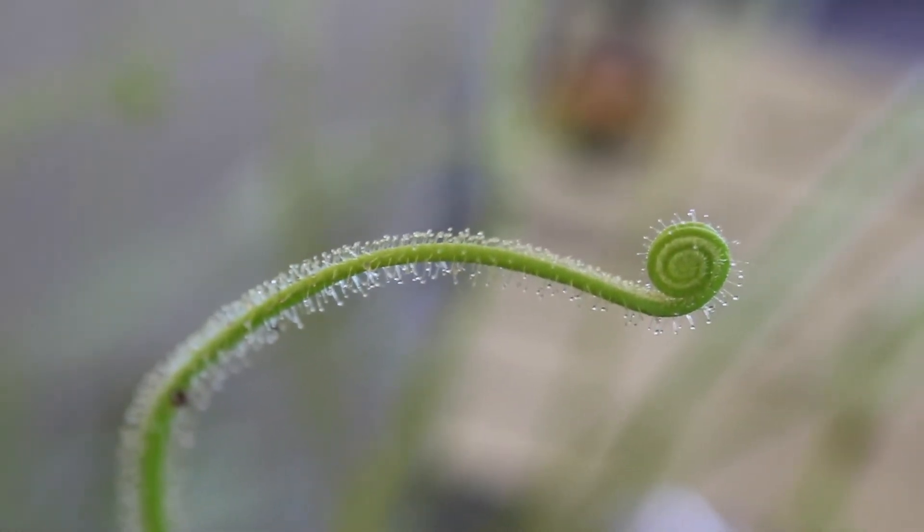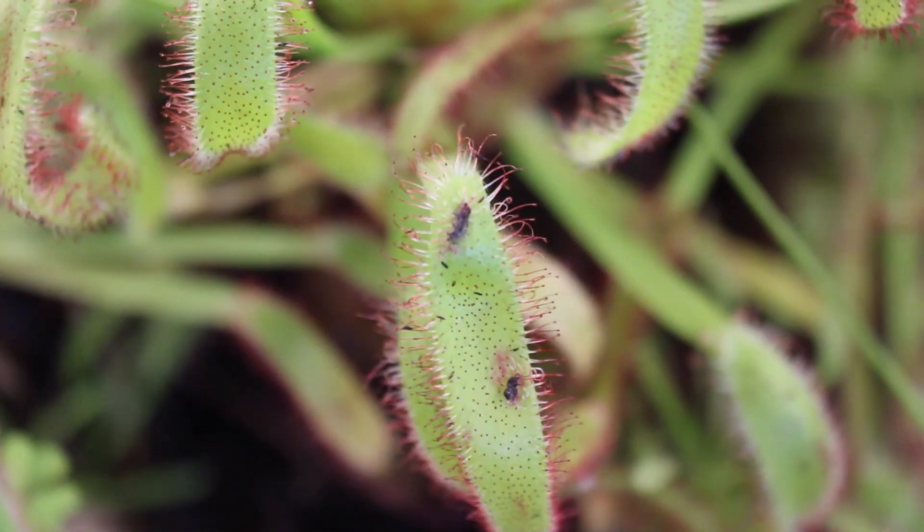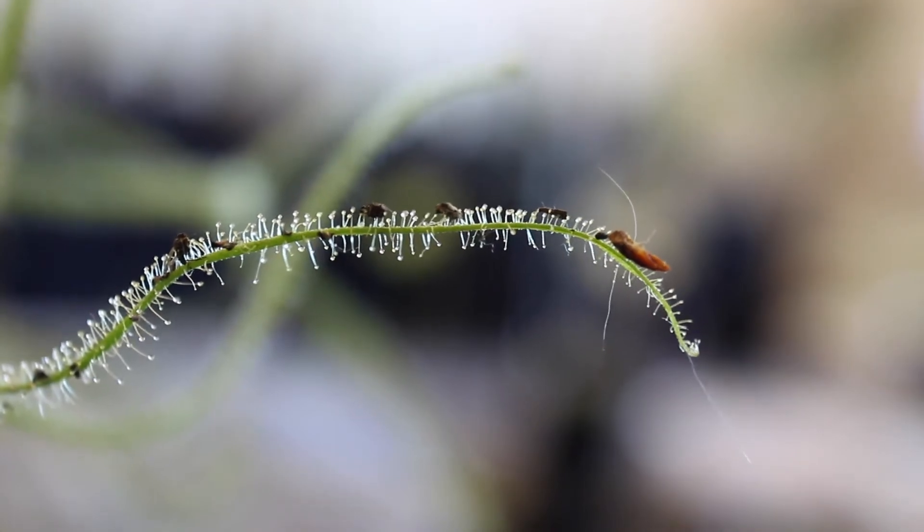Their leaves are covered in tiny glandular hairs that produce something called mucilage. Typically used for water storage and in germination, sundews use mucilage for something else: trapping prey. Though they look beautiful, these drops of shiny dew are extremely sticky. Insects are drawn in by the sweet mucilage but quickly find themselves stuck. Now the sundew can break down that insect and eat it.